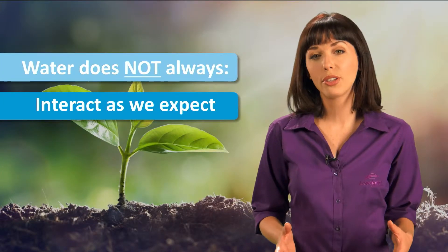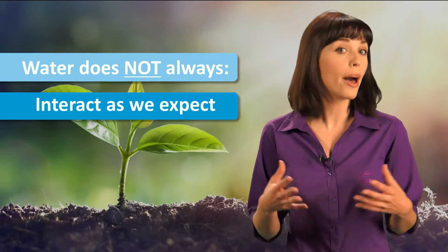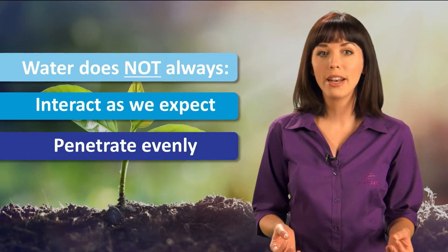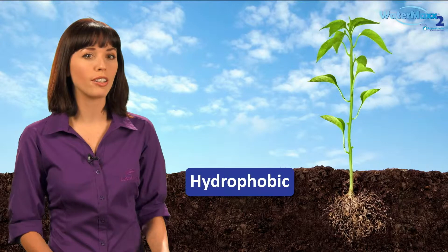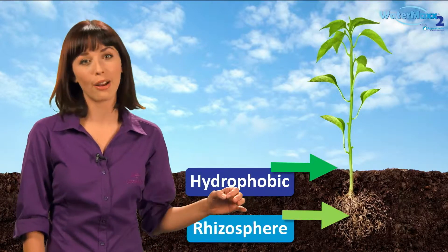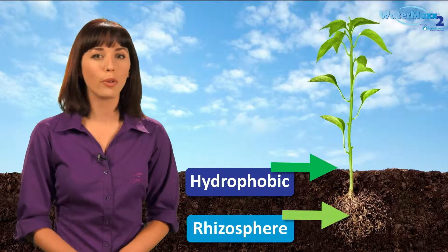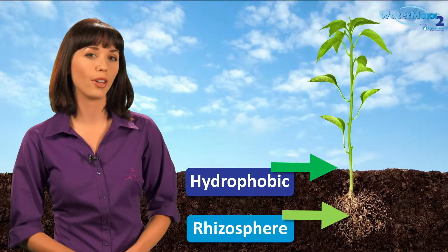Water doesn't always interact with soil in the way that we think. Although water may be evenly distributed above ground, it does not always penetrate and distribute evenly below the soil surface. This is due to the development of water repellent or hydrophobic conditions on the soil surface and in the rhizosphere, the narrow region between the soil and plant roots. The development of water repellent conditions occurs naturally and is a byproduct of growing healthy crops.